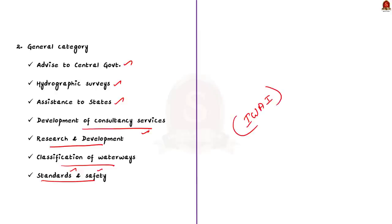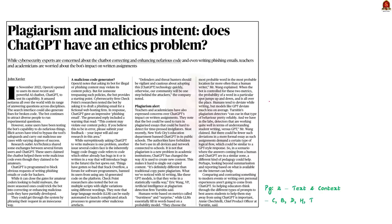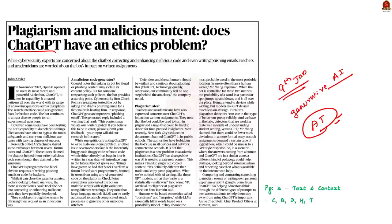Now let us move on to the next news article, which talks about an app called ChatGPT. If you watched our newspaper analysis on 9th January 2023, we discussed something called Generative AI, and you can refer to that video for a holistic understanding. Artificial intelligence-related articles are appearing frequently in the news, so it becomes important to study this topic extensively. ChatGPT stands for Chat Generative Pre-trained Transformer.